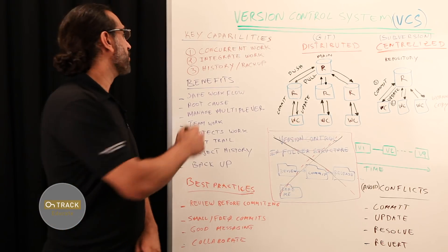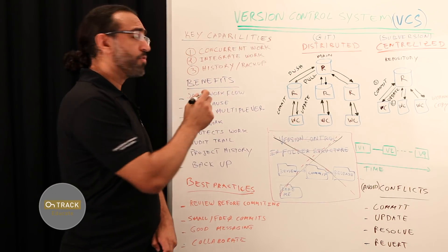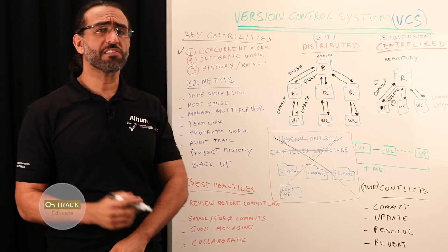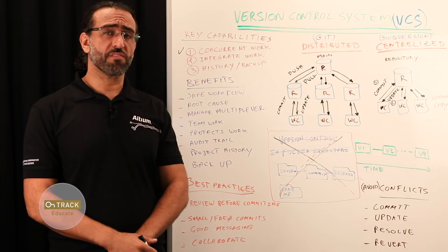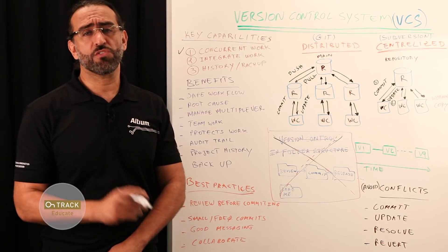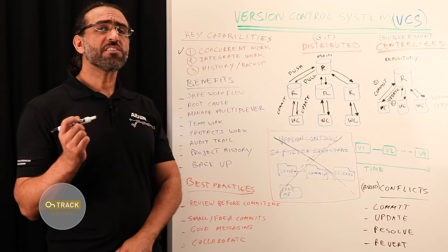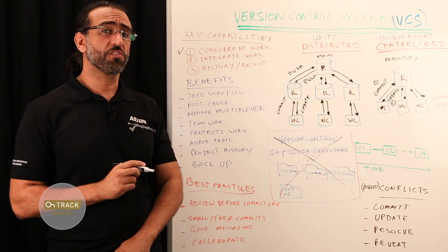Version control systems offer three main capabilities. The first one is concurrent work. It enables multiple people to work simultaneously on a single project. Each person can edit his or her own copy of the files and then choose when to share those changes with the rest of the team. Any temporary or partial edits by one designer do not interfere with another designer's work.